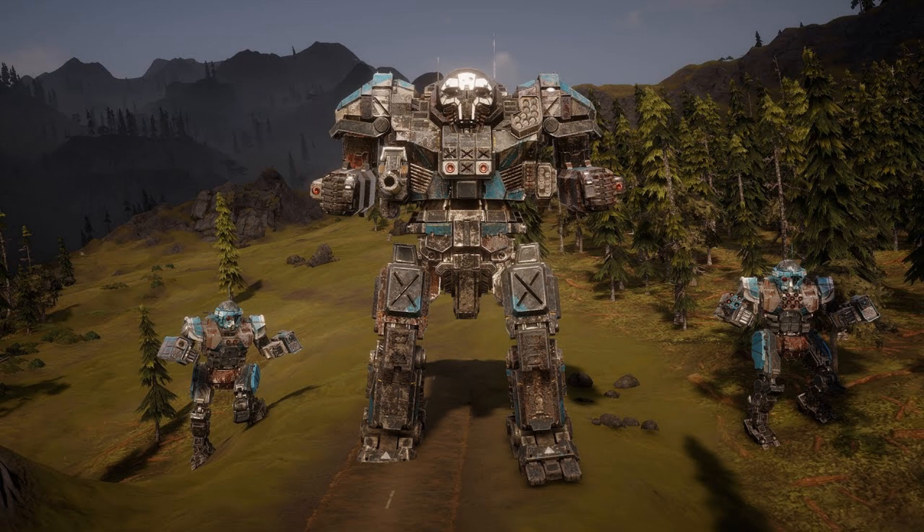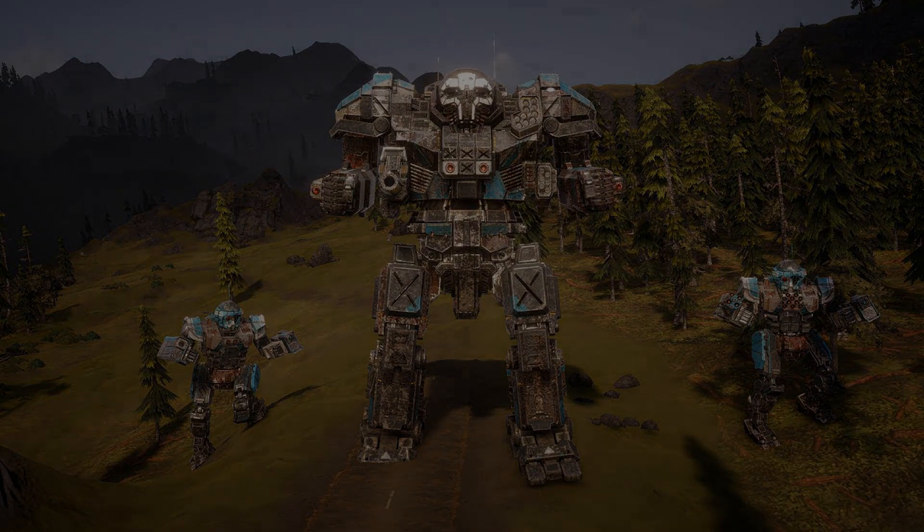Another potential challenge for the future of super heavy mechs is the development of countermeasures specifically designed to target these behemoths. As these mechs become more prevalent, we might see the emergence of advanced anti-mech infantry, specialized long-range artillery, or even specialized lighter mechs designed to exploit the weaknesses of super heavy mechs. As a result, the future of super heavy mechs could become an arms race, with factions striving to out-innovate one another to maintain an edge on the battlefield.